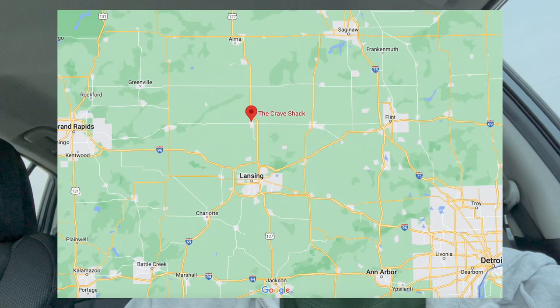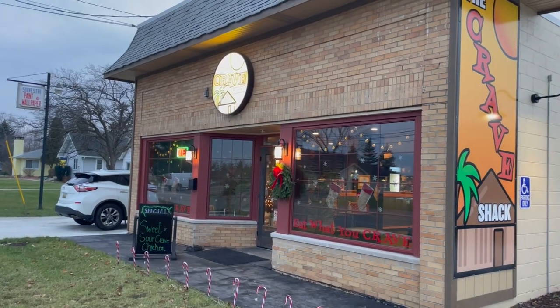Hey everybody and welcome to another food challenge video. Today I am in St. John's, Michigan, which is near the Lansing, Michigan area, the capital of Michigan. I am at the Crave Shack about to attempt their Big Kahuna Burrito Challenge.